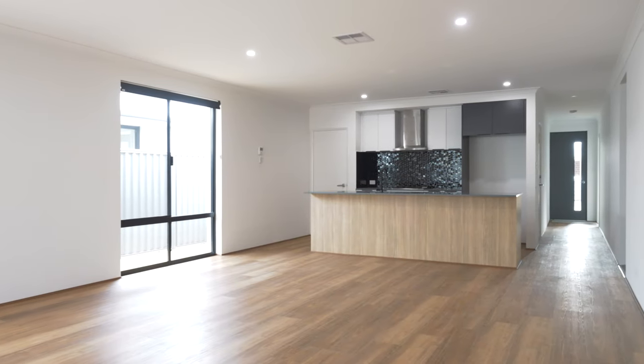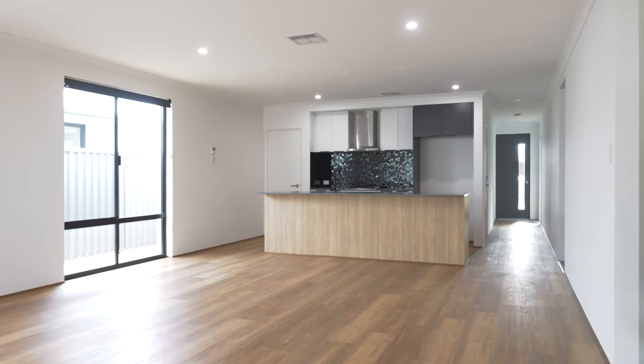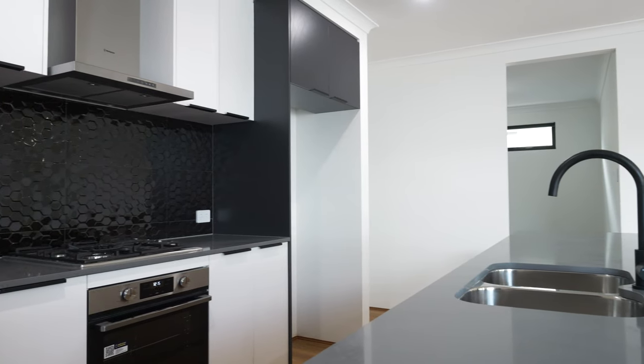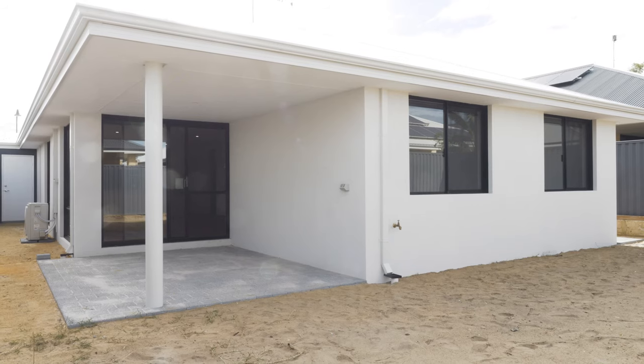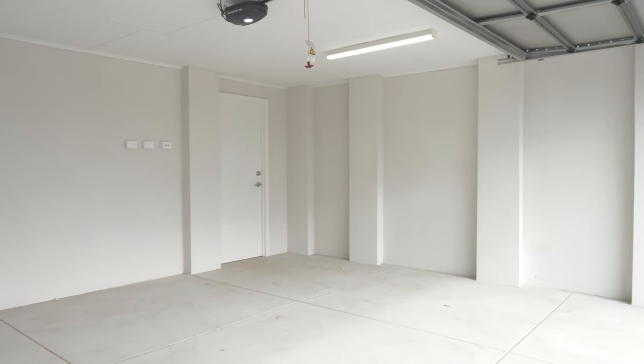This house design features a stylish open-plan living area, modern kitchen centrepiece, comfortable home theatre, relaxing bathrooms, outdoor alfresco area, and a double garage.